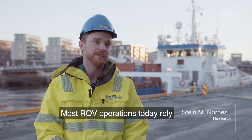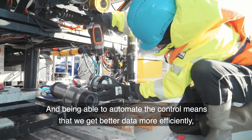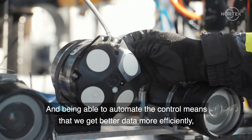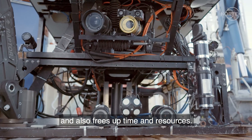Most ROV operations today rely heavily on experienced pilots, and being able to automate the control means that we get better data more efficiently and also frees up time and resources.